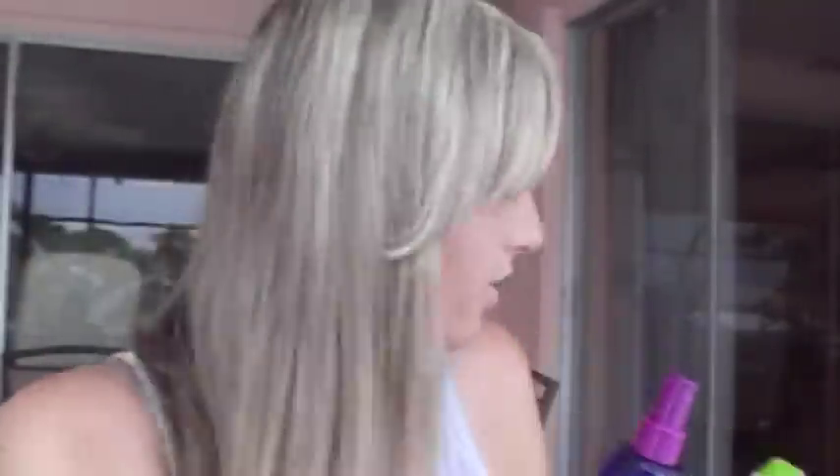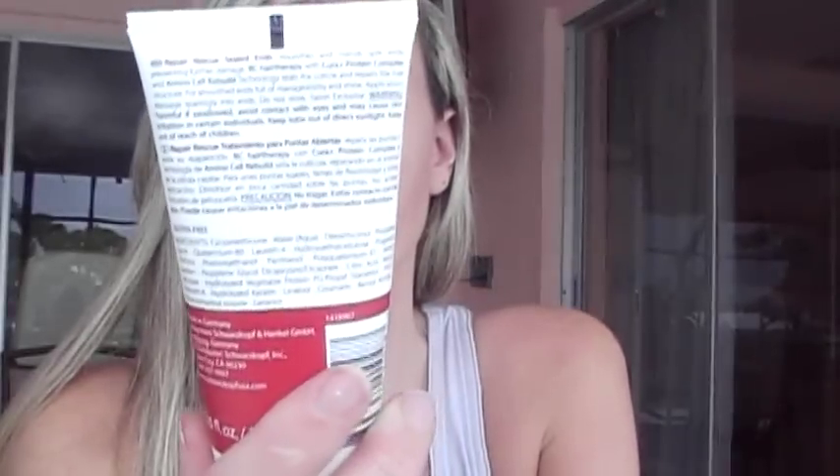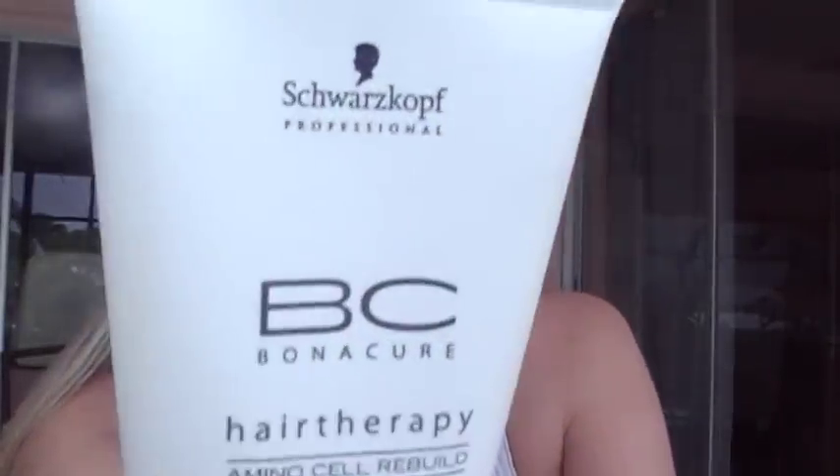I use both of those together, and then for the ends of my hair, I use the Repair Rescue Sealed Ends by Bonacure — there's some German name I'm not going to try to pronounce. I use this for the ends of my hair, like the ends of my bangs, and then the ends.